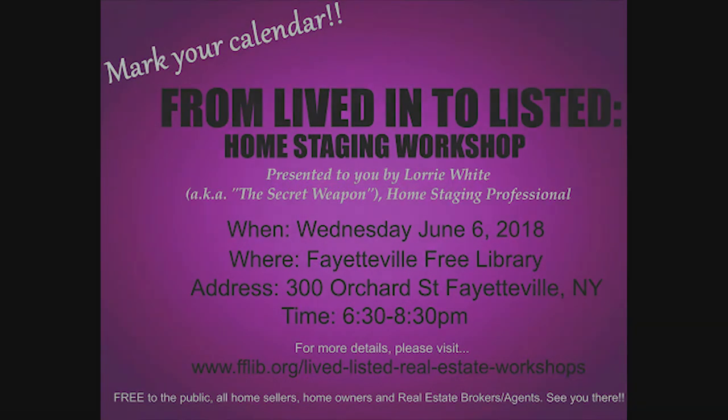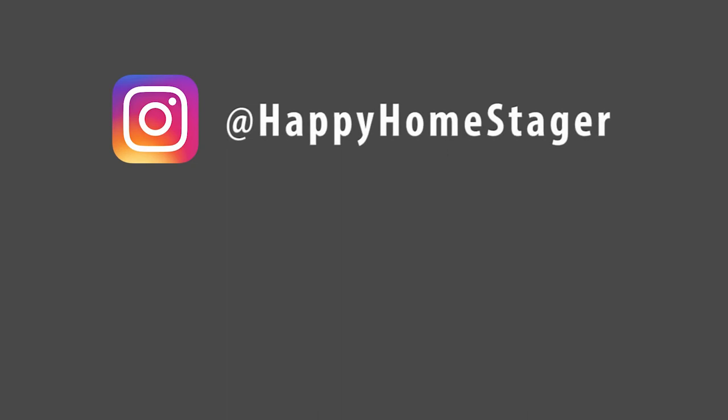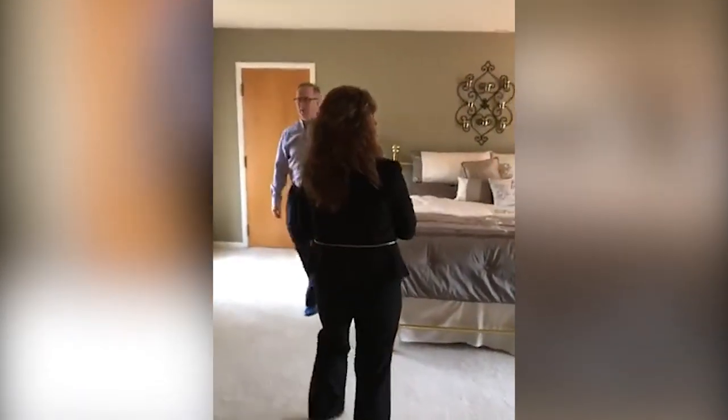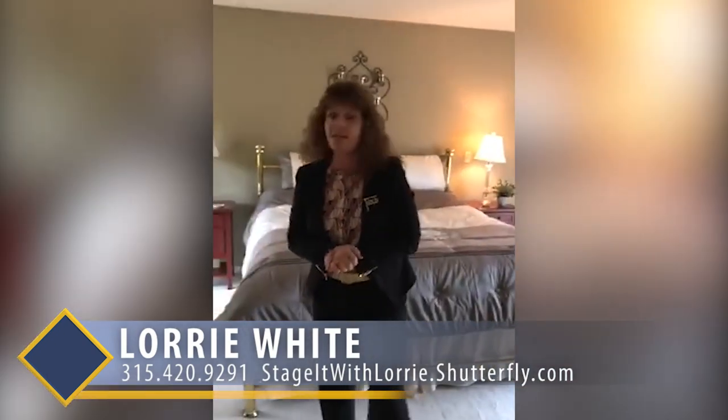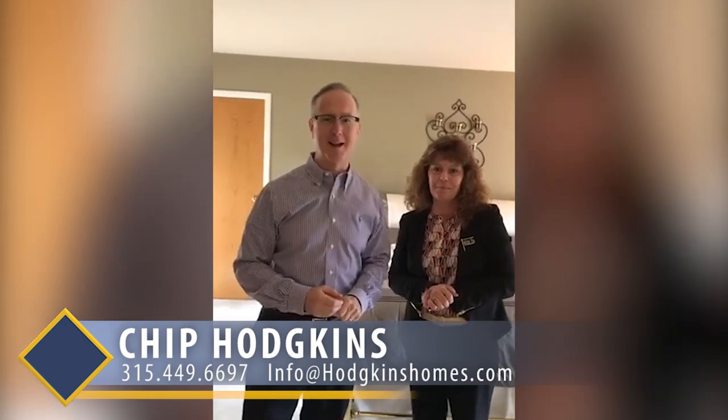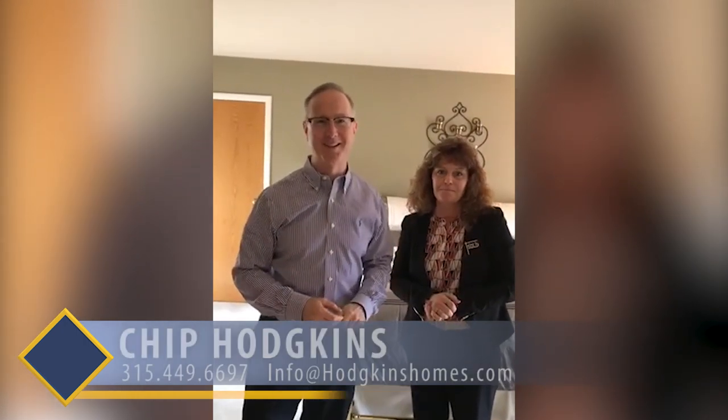You can find Lori on Instagram at Happy Home Stager, on her website www.stageitwithlaurie.shutterfly.com, on Pinterest, or by phone at 315-420-9291. Chip Hodgkins with the Chip Hodgkins Team of Hunt Real Estate can be reached at 315-449-6697. Thank you for watching — have a great day!